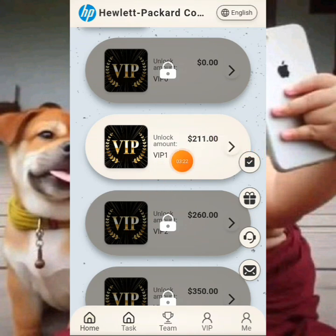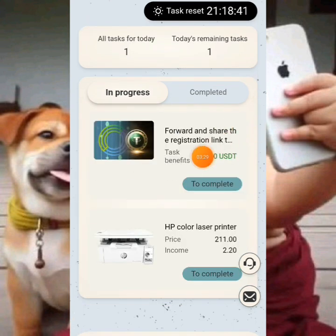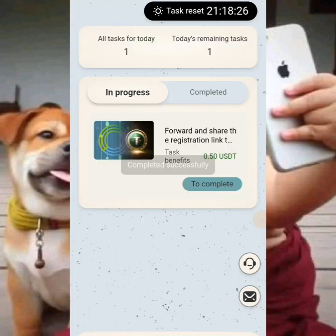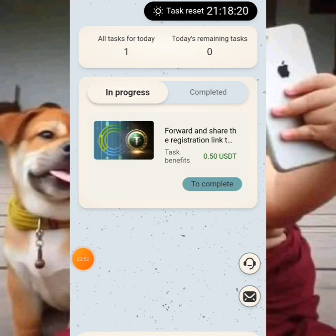Once that is done, you can be upgraded to the VIP plan you subscribed to. Click on the VIP one option. You'll see a task — share this invitation link on social media platforms and you can get 0.50 as a bonus. Then click on complete to finish your task and your recharge will be confirmed.